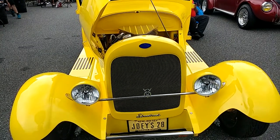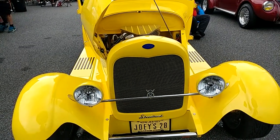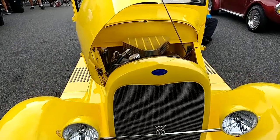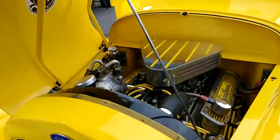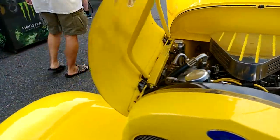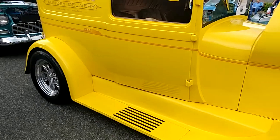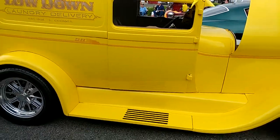Alright, I can't get back far enough, but this is a 1928 Ford sedan delivery in yellow. Trying to get the full body shot.